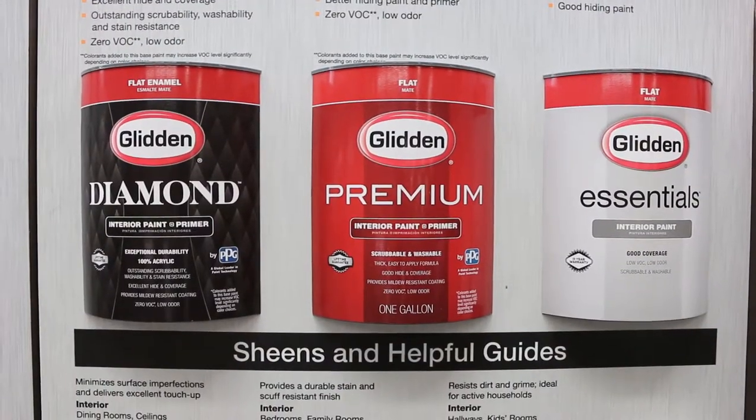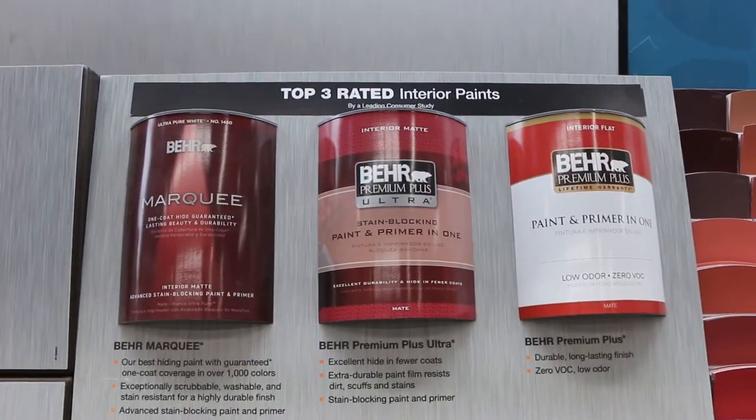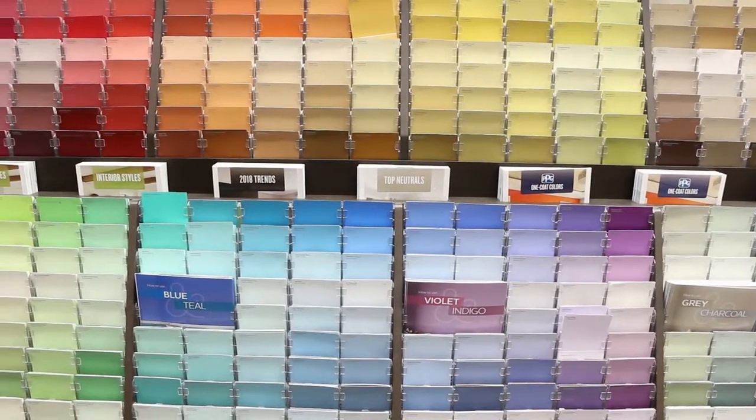Here they show you all the Behr lines and all the bare lines — it's pretty comprehensive. And if you have any trouble, they're really good about answering questions. Is it weird that I could just stare at these colors all day long?